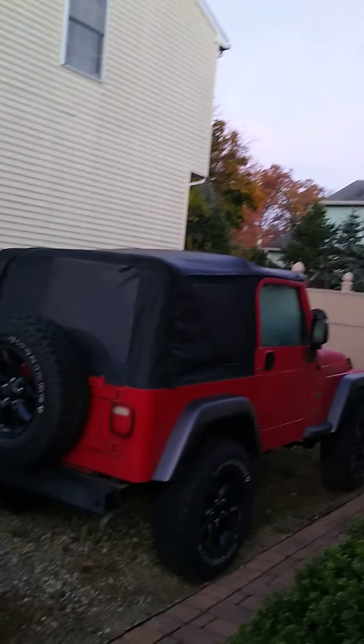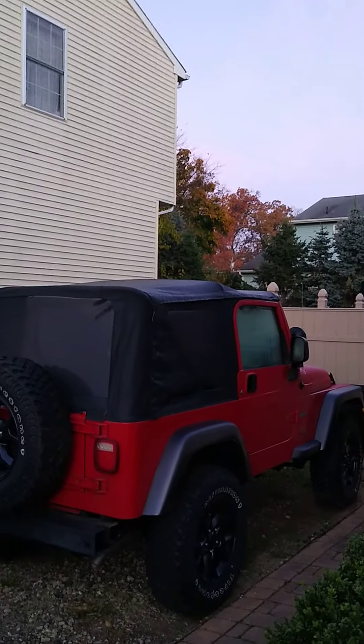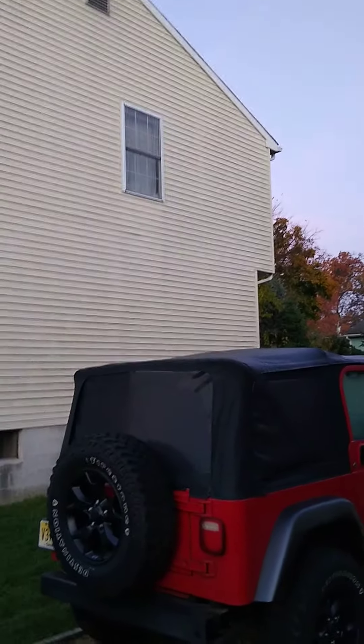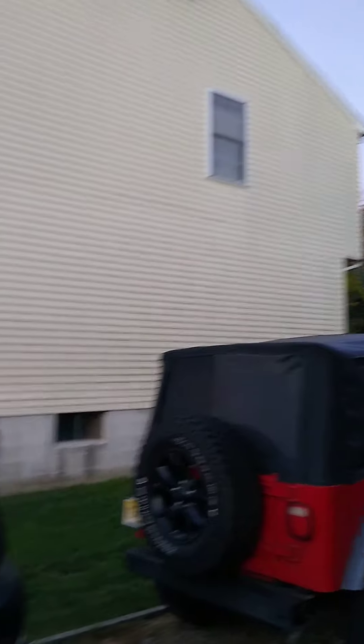Ooh, do I really love my — is that an 04? I think it's an 04 Wrangler two-door stick with the 4.0. I should drive this, because actually, this is my daily.